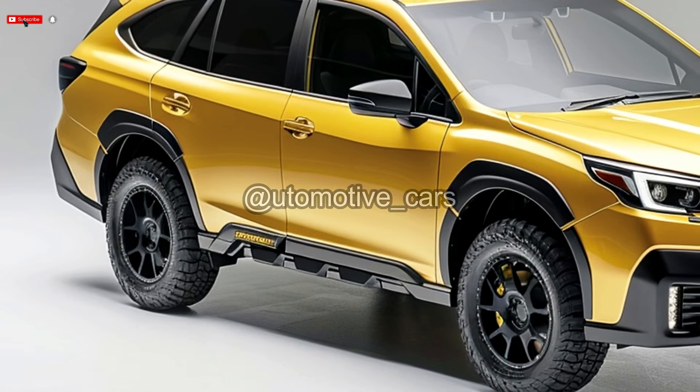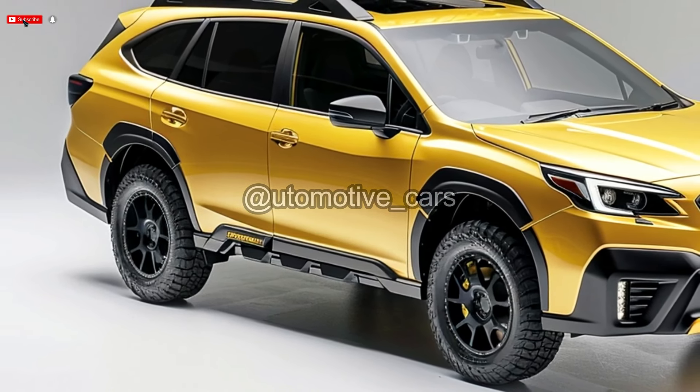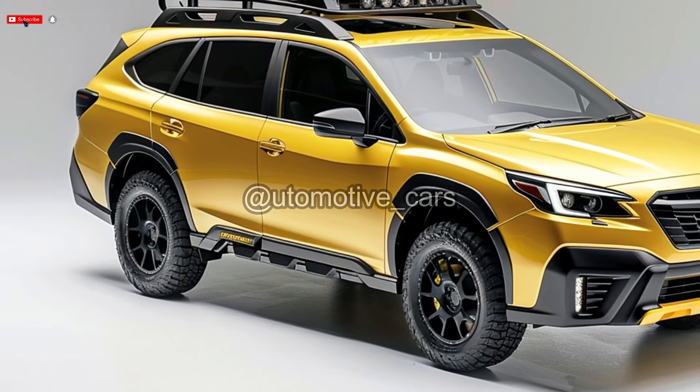With the exception of the 2020 model, which debuted a new design, the 2025 Subaru Outback marks the beginning of a cycle in which the car undergoes a complete rebuild from the ground up.